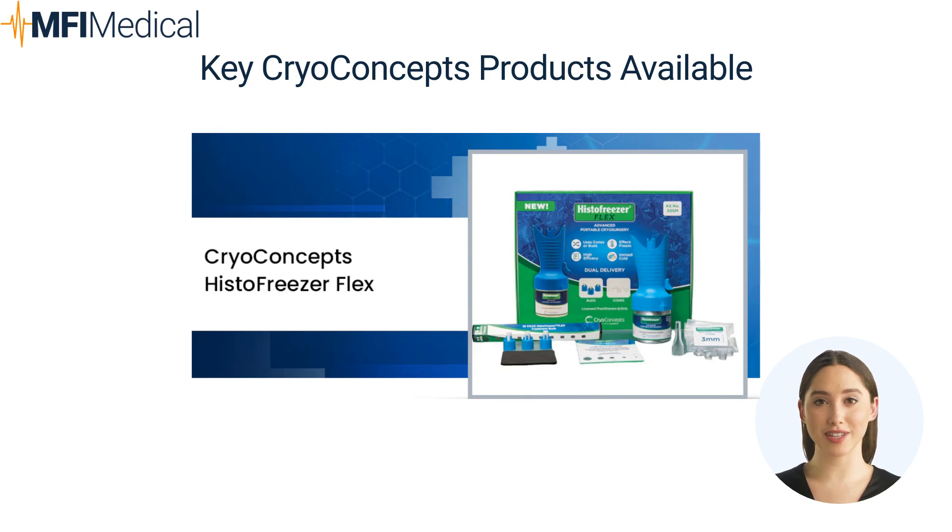3. CryoConcepts Histofreezer Flex: uses an eco-friendly cryogen from a canister that works with buds or cones. It can be used with one hand and is designed to deliver better results on the first try.